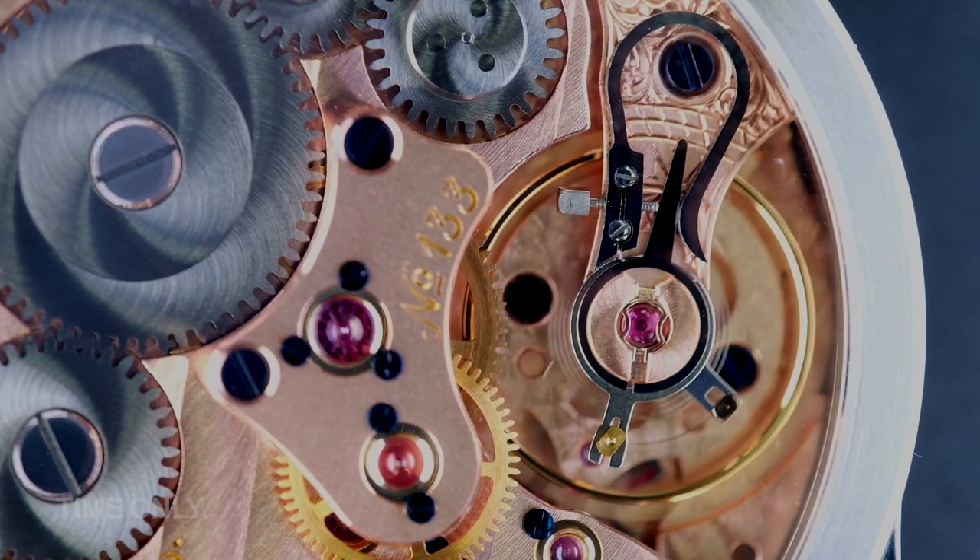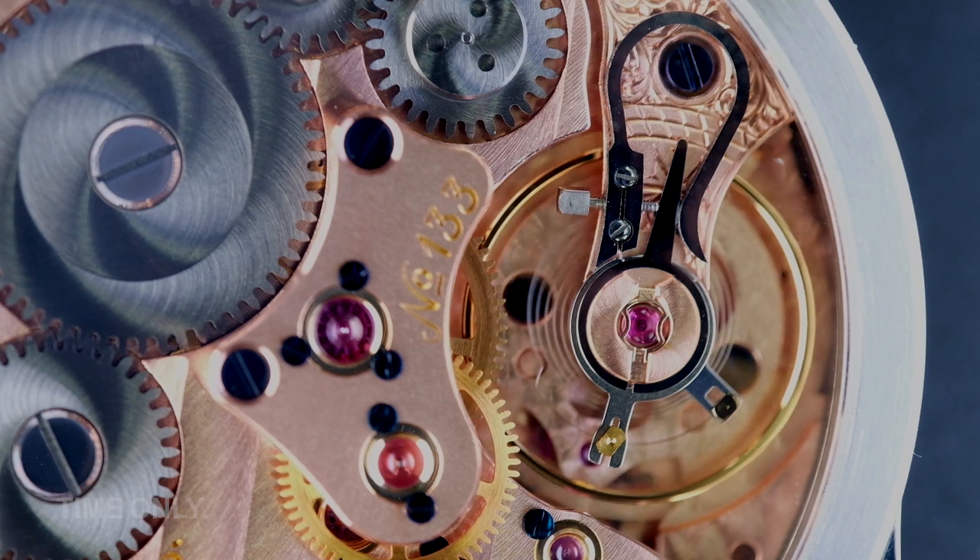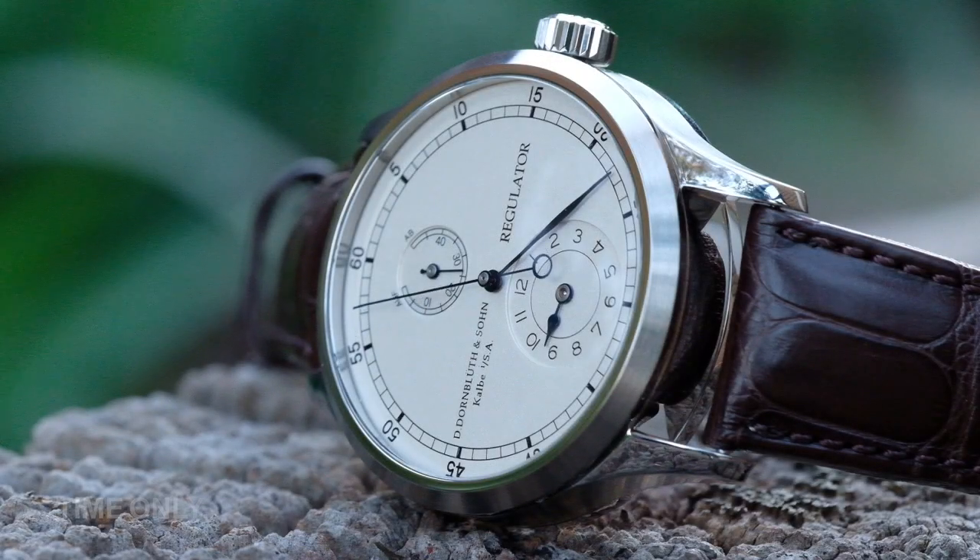When you realize that all these parts are milled and cut from old machines that are in many cases no longer manufactured, or that the blue parts — from the screws to the hands — are heated and cooled by the master watchmaker, that could be the turning point in your life when Dornblut & Sorn make it onto your shortlist. So we know we are working with a stunning movement, but what about the watch face? After all, that's what we're looking at all day long. Don't worry, the attention to detail and the beauty is just as obvious here.